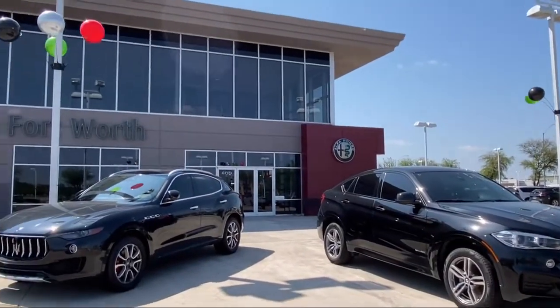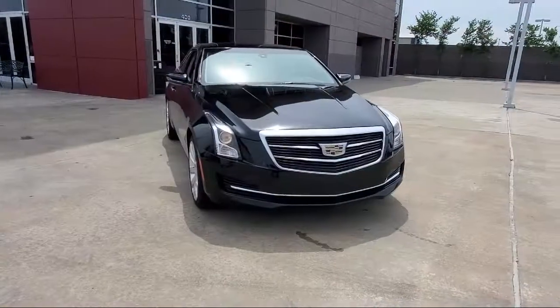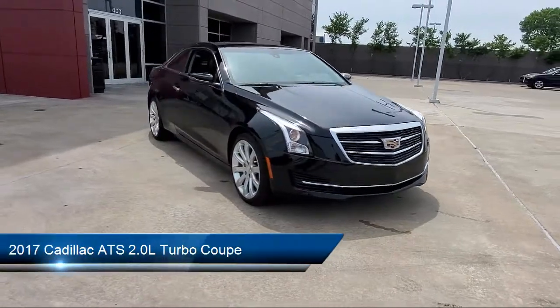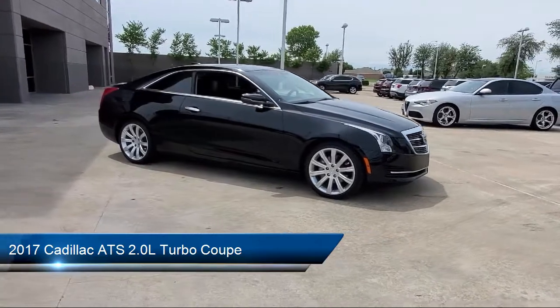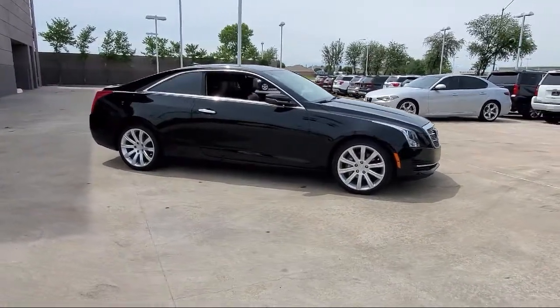Welcome to Alfa Romeo of Fort Worth, and here's a look at another one of our great vehicles from our inventory. It comes equipped with Apple CarPlay and Android Auto, Bluetooth smartphone integration, and alloy wheels.